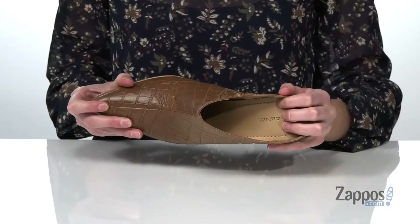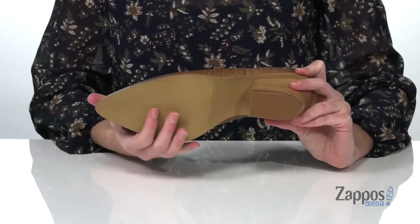Inside there's a smooth lining and a lightly padded footbed, and it's all on top of a textured outsole. For a trendy look this season, grab this pair from Kanaas.